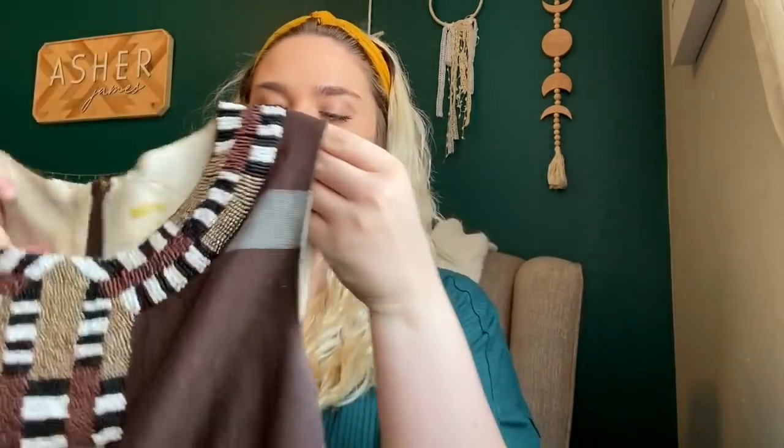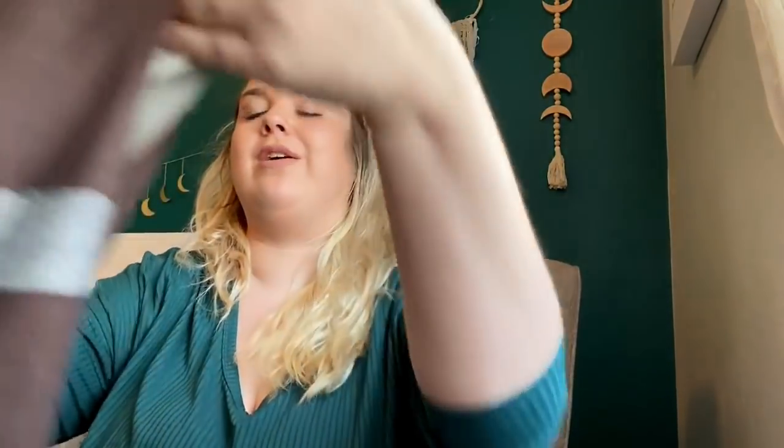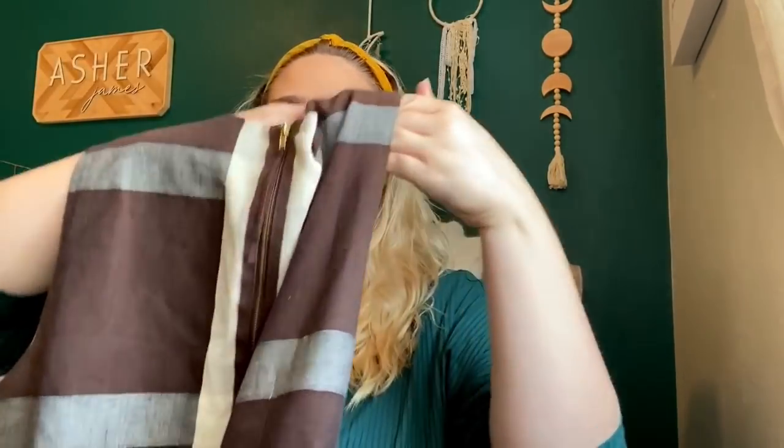This dress has some staining — the zipper was just caught, not broken. It is beautiful, so I think I'll try to get the staining out. It is Maeve, which is sold at Anthropologie, size 6. It has really pretty beading on the front and like a gingham plaid check print, but you can see the staining. I think it's coffee, which should be able to come out with an OxiClean soak.